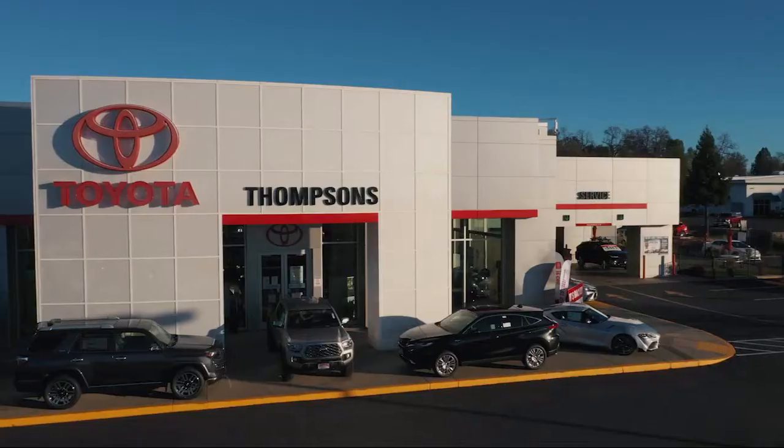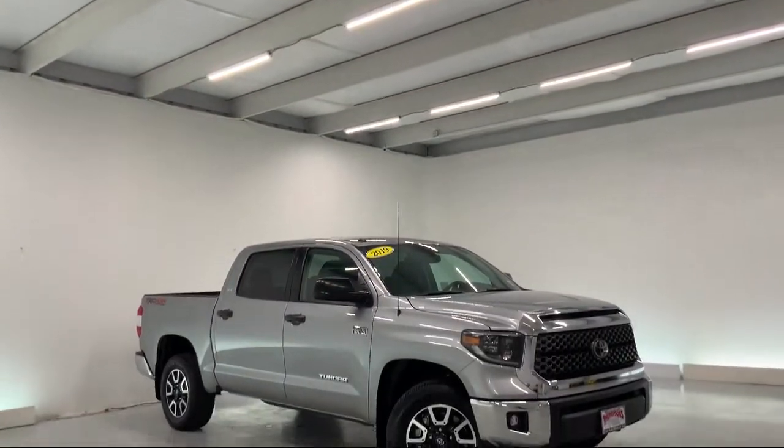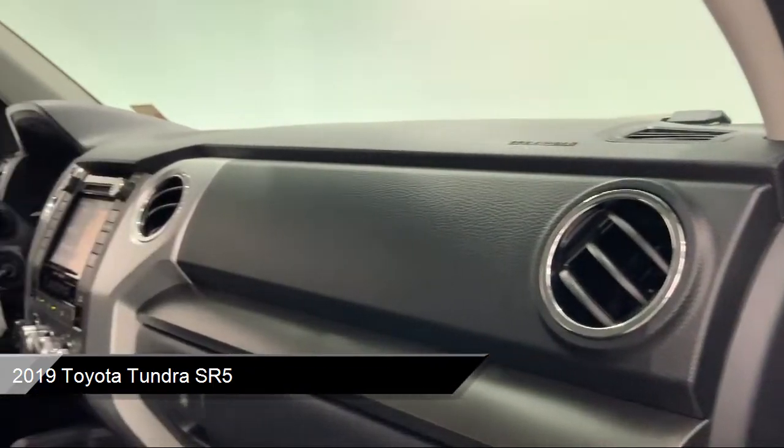Welcome to Thompson's Toyota, and here's a look at another one of our great vehicles for sale. It comes equipped with many standard and optional features, and has less than 25,000 miles on the odometer.